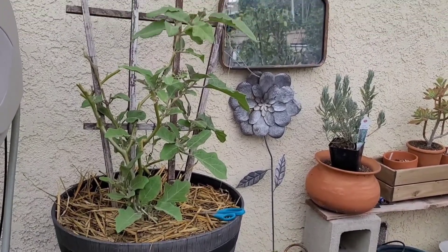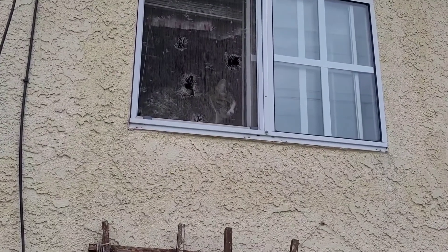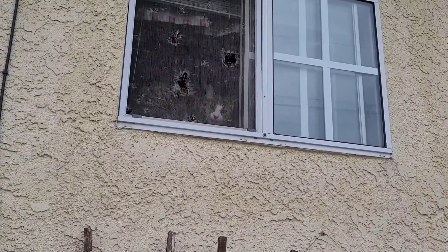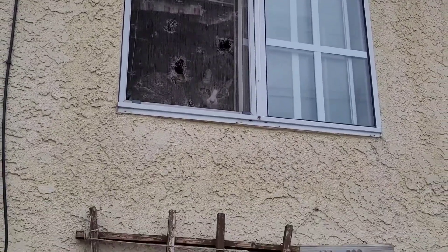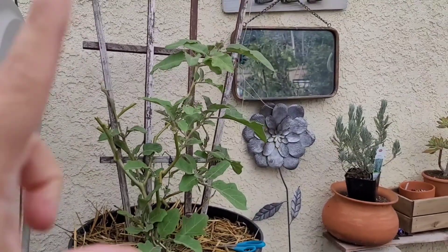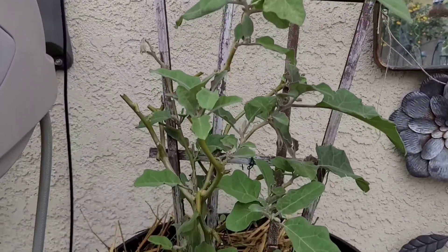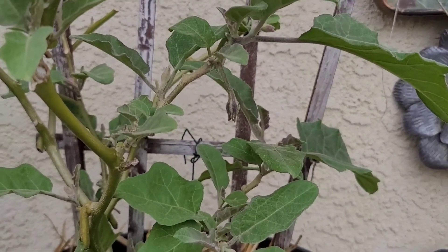I got an eggplant over here in this pot — it had spider mites really bad. Oh look, there's my kitty! Hi Raven, hi baby girl. Sorry — look what they did to my screen, they want out bad, but they're indoor kitties. Anyway, like I said, it had spider mites really bad. I just treated it a few days ago, trimmed it up, and I think I'm going to get a whole second harvest out of this plant. It had some buds and some eggplants producing right there — it's about to start.